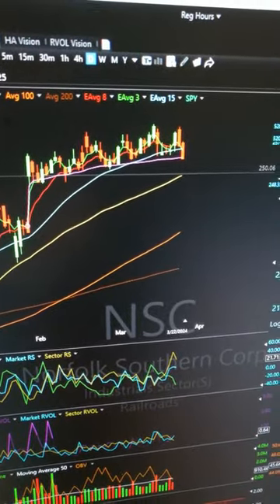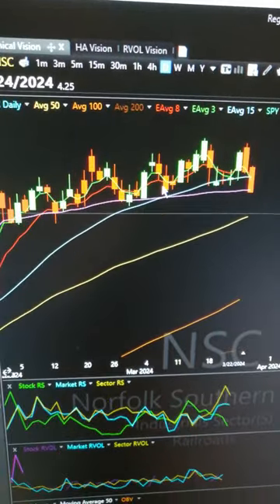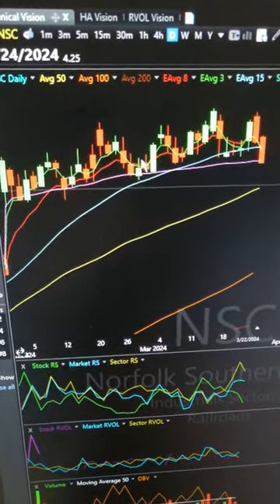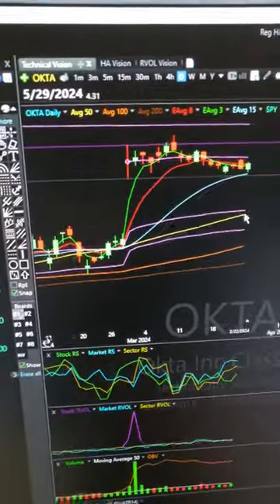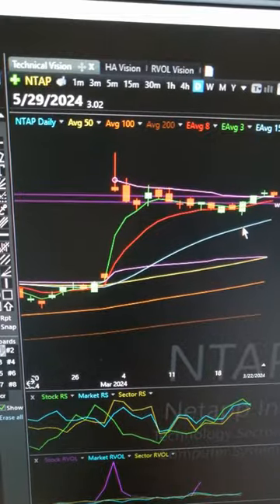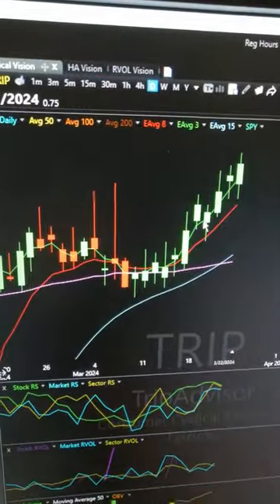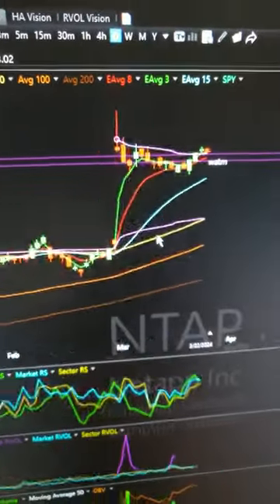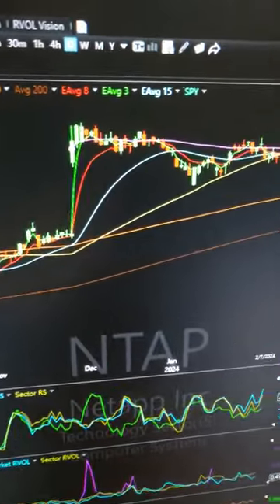Everything you do in terms of chart selection depends on you being able to get positive premium off of it. So when you're selecting your chart, the structure is important. Here's Okta — this is a good one. But let me pick some that aren't good right now. NTAP — let's go back to this catalyst here. NTAP was not a good pick for a couple of reasons.